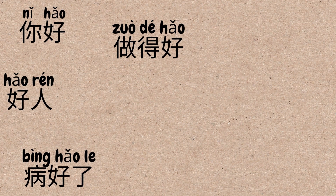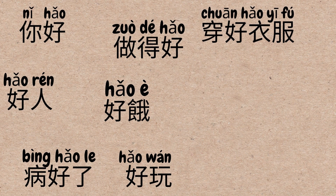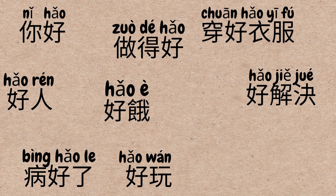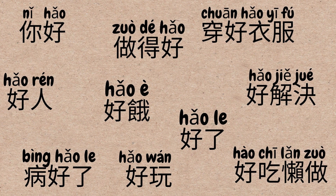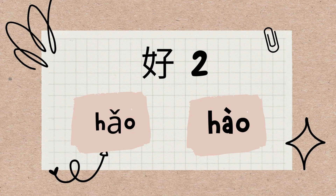你好. 好人, 做得好, 病好了, 好饿, 好玩. 穿好衣服, 好解决, 好乐, 好吃懒做. Are you unsure when 好 will appear and how to use it? In Chinese, this character has two pronunciations: hǎo and hào, and the frequency of hǎo is much higher than hào. In this video, we'll introduce the second section of the usages of hǎo and hào.